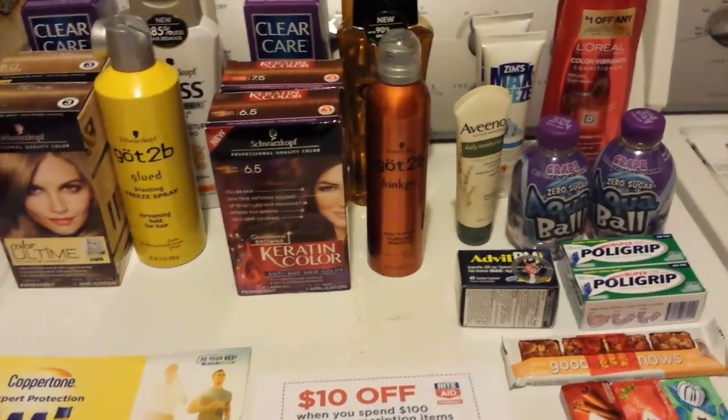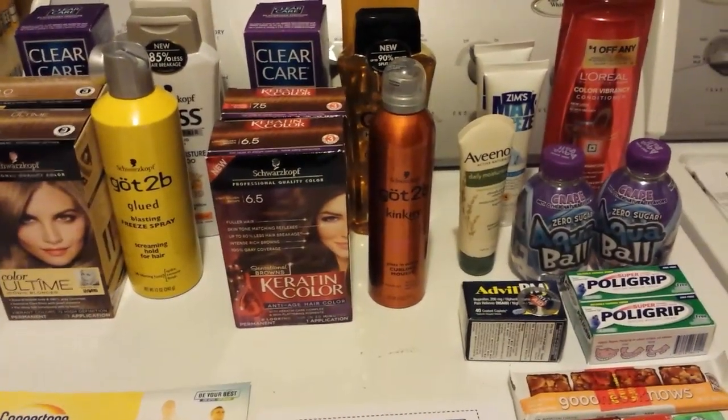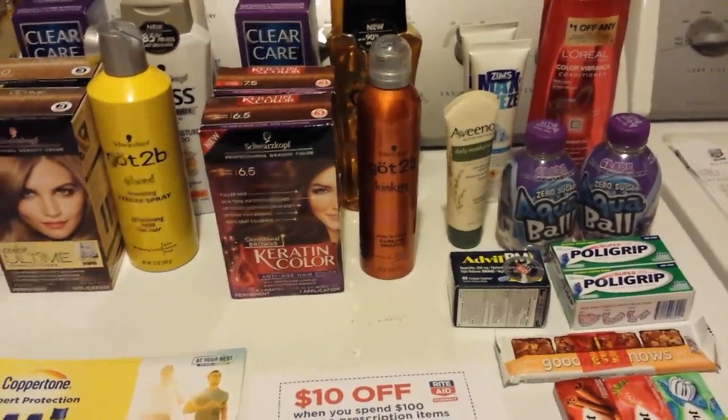Hey everybody, Michelle with Michelle's Free Living here. Thanks for watching my videos. Today's Monday, April 17th, 2017, and I went to Rite Aid today, so I got all of these things.